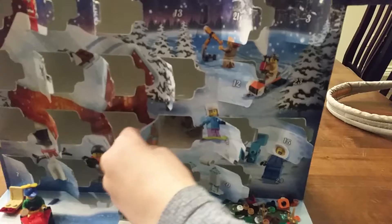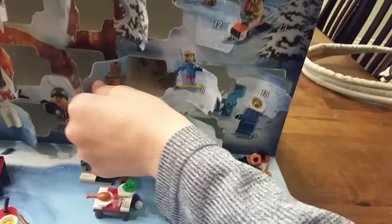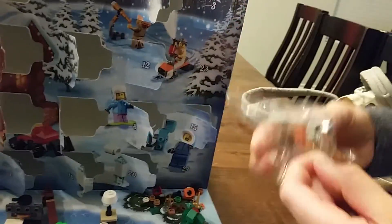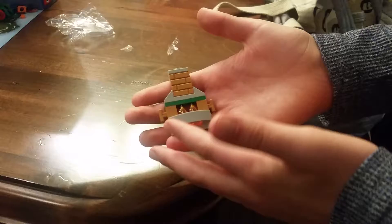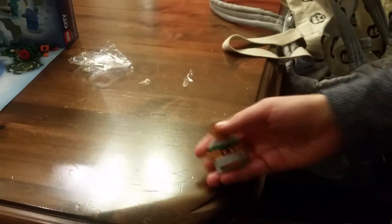Let's open the first day and see what it is. It's a fireplace — really cool! This is the final result: it's a fireplace with little fire things coming out of it, pretty cool. It has bricks on it and stuff. That's day 22.